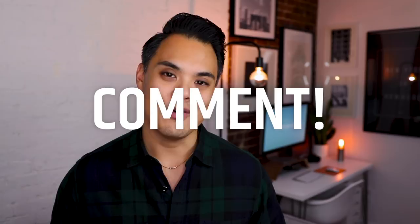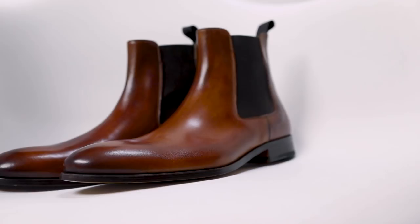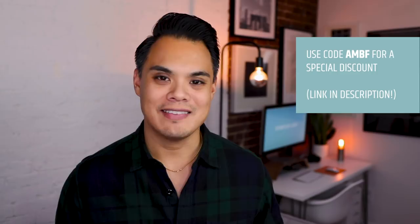That's all I have for you — I hope you enjoyed and found this video informative. What's your favorite color pants to wear with tan leather shoes? Let me know in the comments below. Another quick shout out to Ace Marks — please check out these shoes, they are amazing. Use code AMBF for a special discount; I'll link everything in the description. If you enjoyed this, please hit that like button, subscribe, and I'll talk to y'all in the next one. Peace.